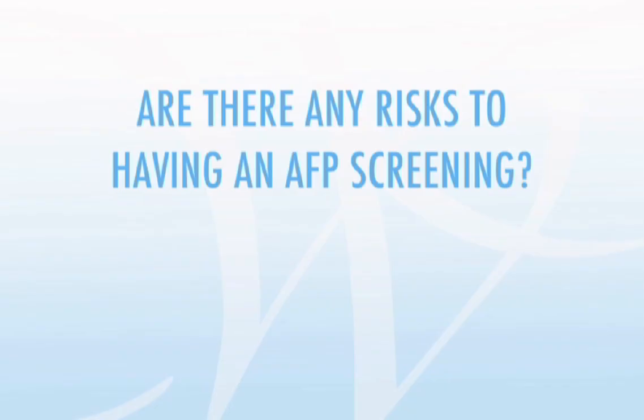Remember, a positive AFP screen does not necessarily mean that there's anything wrong with your baby. If your test is positive, you may be referred for further testing with amniocentesis or detailed ultrasound. You may also be referred for genetic counseling.